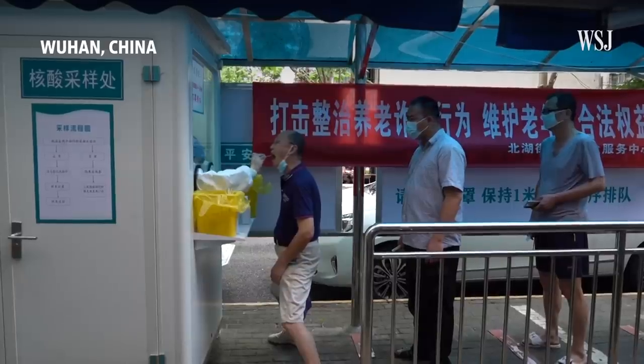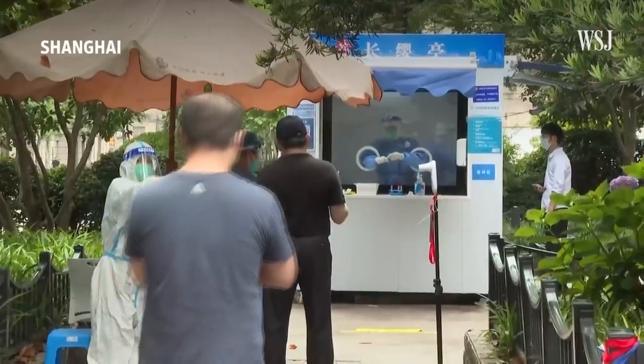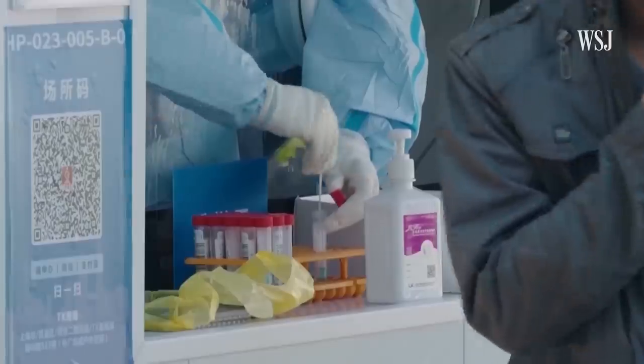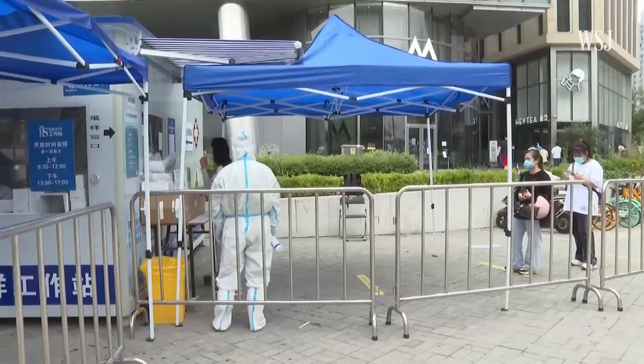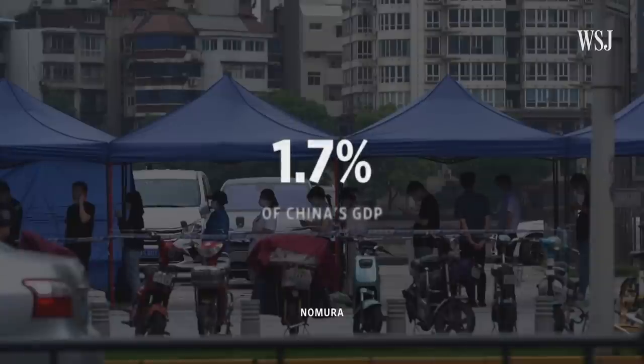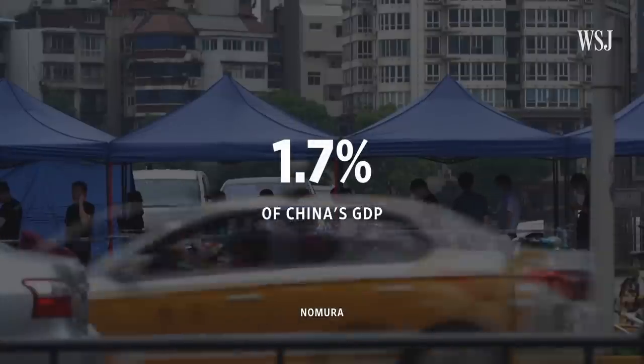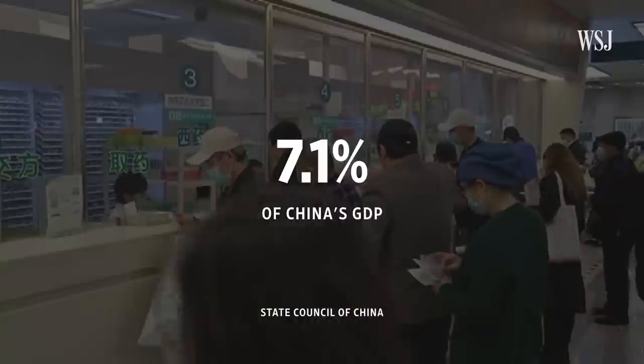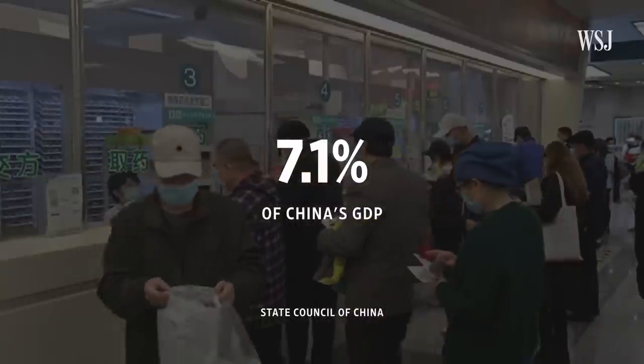Authorities have started rolling out regular testing sites in cities with high risks. But economists estimate that if the whole country were to adopt Beijing's 72-hour testing requirement, it would cost up to 1.7% of the GDP. For comparison, China's entire healthcare budget in 2020 was about 7% of the GDP.